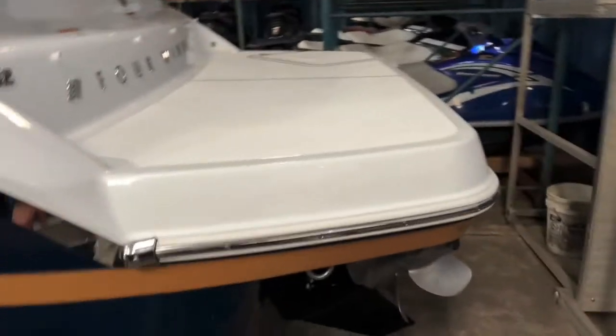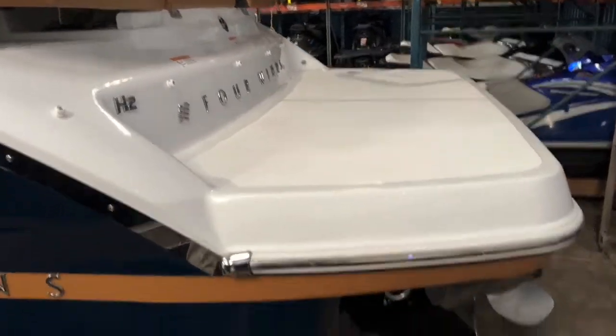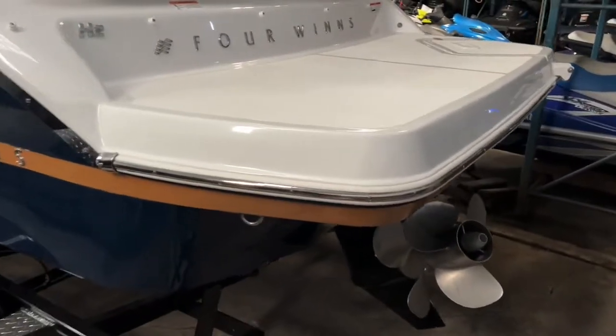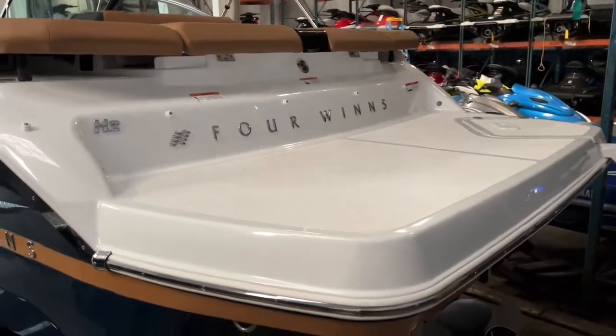Got your gas fill right here. One of the nice things about the H series is how large that swim platform is — it's enormous. It's really nice because you get a big usable swim platform without the need for an extended platform, which sometimes, depending on the boat, takes away from the look of the boat.